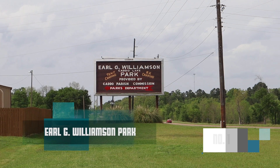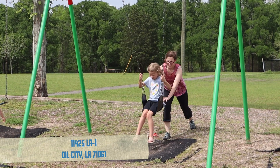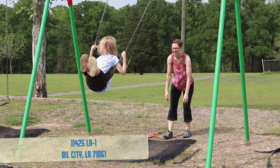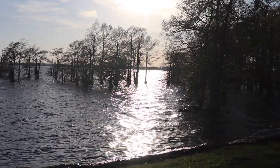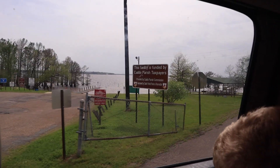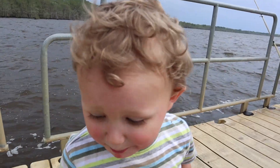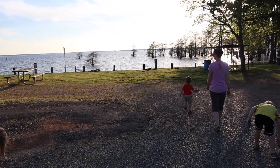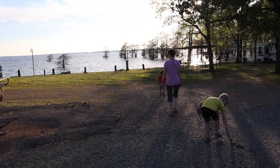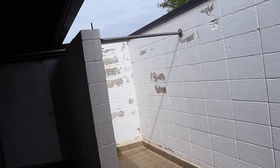Number four on our list is the Earl J. Williamson Park off of Caddo Lake. We really liked this park because it had multiple play areas and a reasonably priced RV park. You had access to Caddo Lake — both a boat ramp and a very long dock out into the water that most days we saw locals fishing for catfish off of. Some of the campsites can be underwater during flooding season.